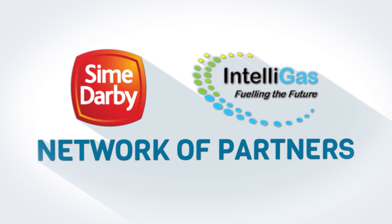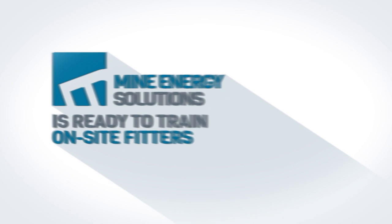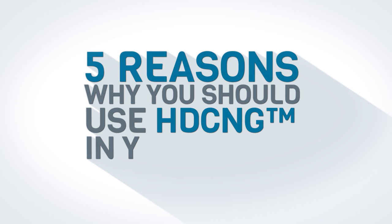Through our network of partners, Mine Energy Solutions can provide immediate service solutions to almost every mine across Australia. Where required, Mine Energy Solutions is ready to train fitters in servicing the ancillary HDCNG equipment.